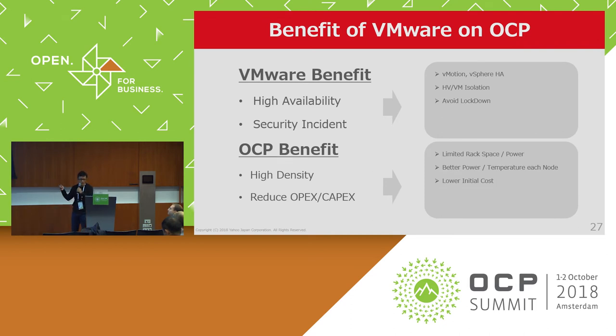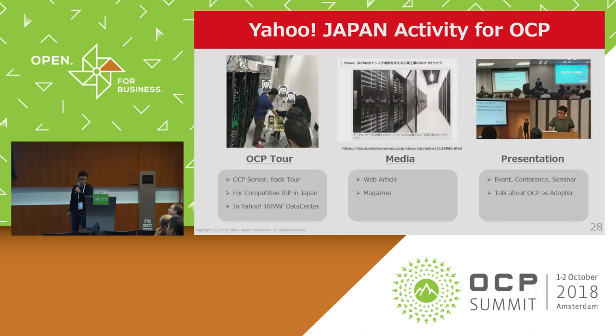Regarding the main benefits of VMware and OCP: VMware features such as high availability and managing security incidents are better than KVM. For OCP, power rack density, OPEX, and CAPEX are better than traditional servers. These are the main activities Yahoo! Japan performed to promote OCP in Japan.